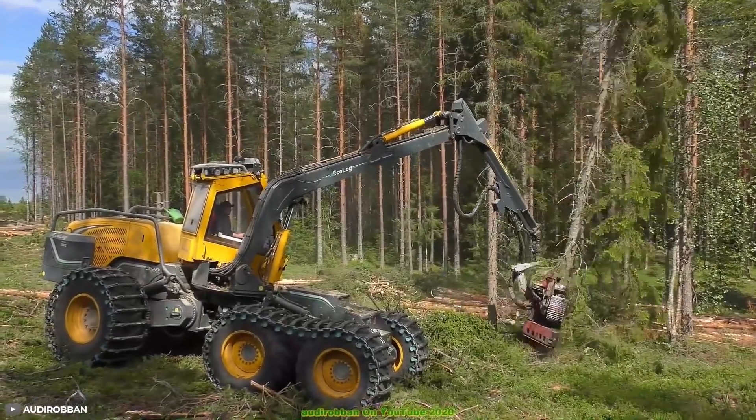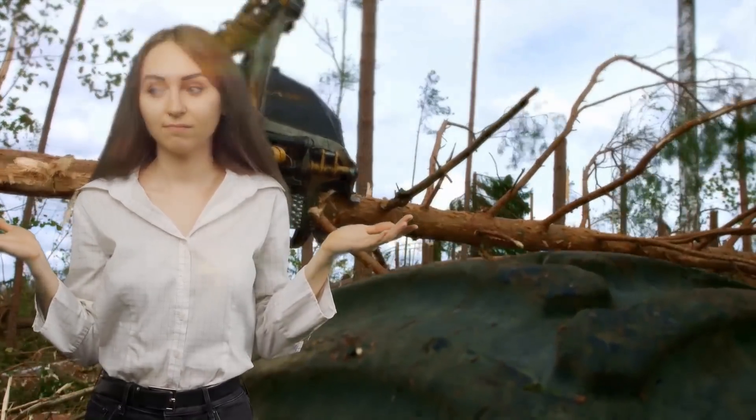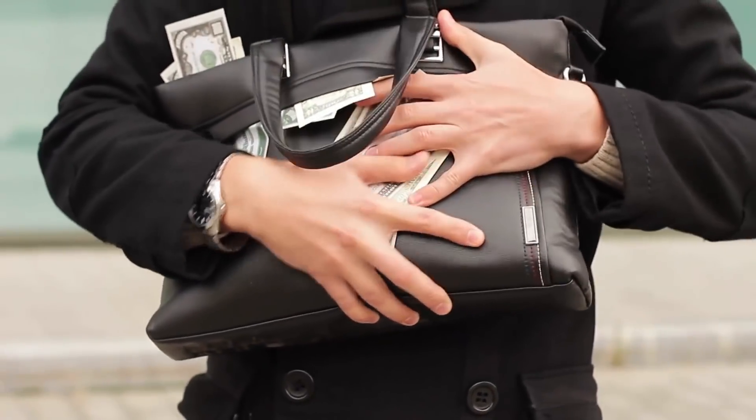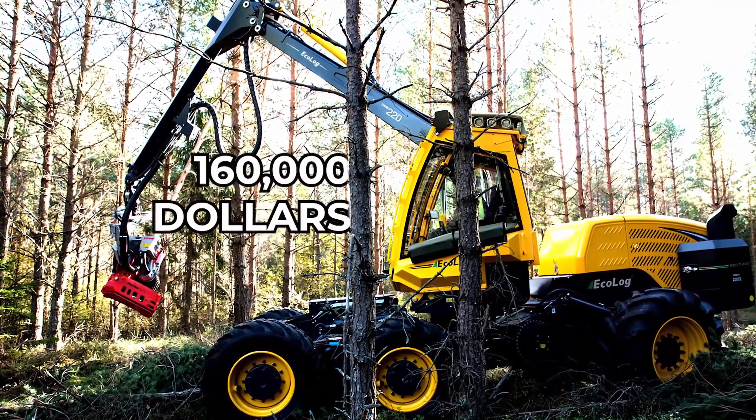In just a few moves, it can cut the trunk, turn it horizontal, and then cut away the branches. Only advanced foresters can operate such a machine, and one has to make quite the investment — a used Ecolog costs no less than $160,000.